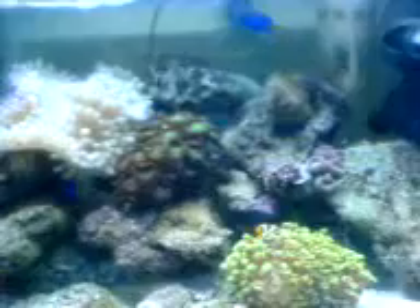How many fish do you have again? One, two, three, four, five. Five fish, two shrimp. Yeah.